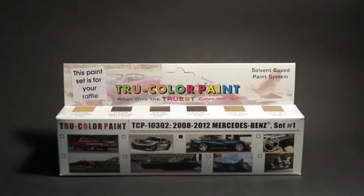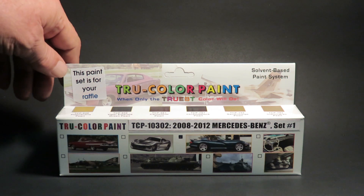I got me a set of paints by TruColor. These are six different color paints - automotive colors.